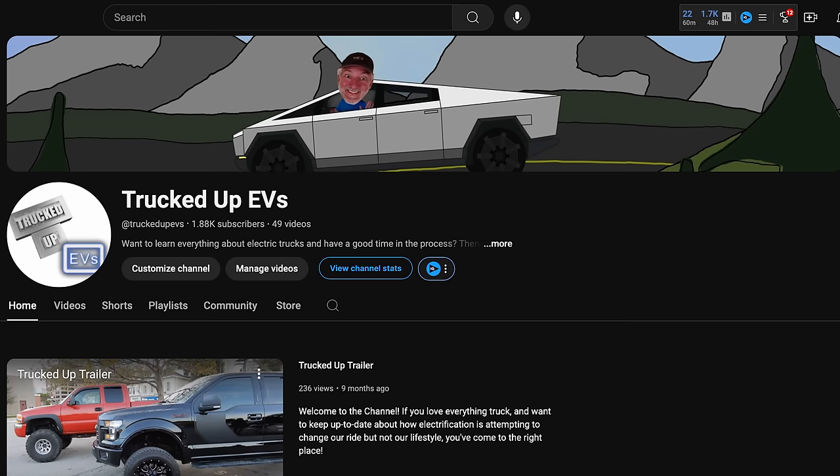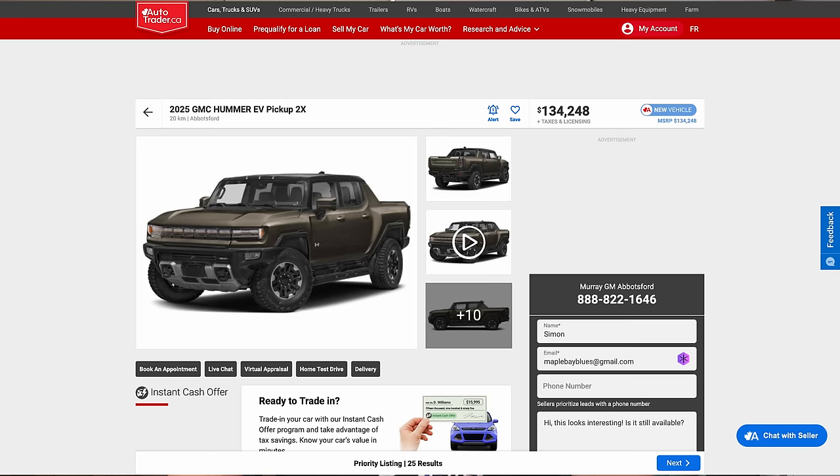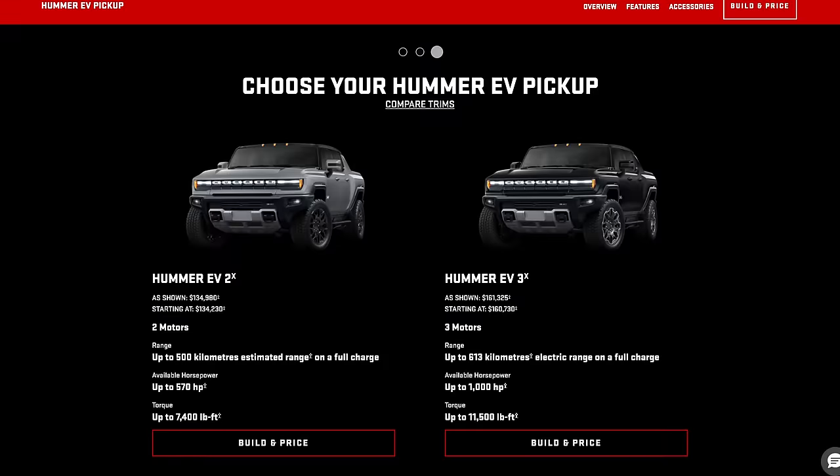I couldn't just ignore it — my YouTube homepage banner still has me sitting in one. The EV Hummer scores even better than the Cybertruck as far as availability goes. These beasts are actually at the dealerships in BC right now. Both the Hummer EV 2X and 3X trucks are in Canada and also available to build and price online. This is the mother of all EV trucks, the monster of excess. By simply making a couple phone calls and waving around my big wad of vaporware money, I discovered that for the right price, a Hummer was as good as parked in my driveway.